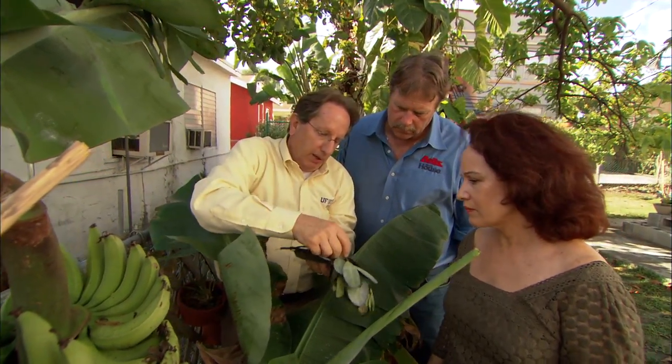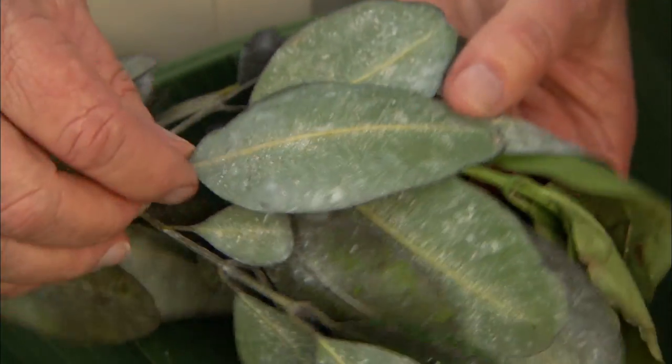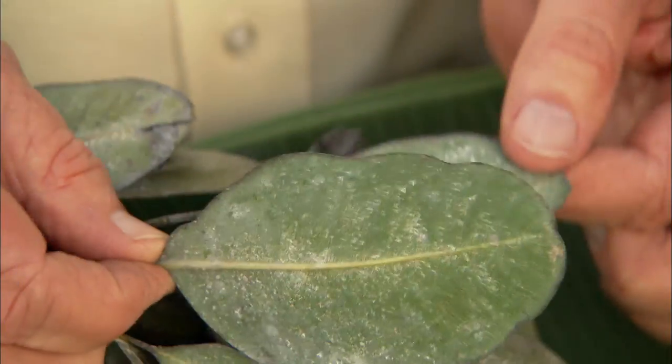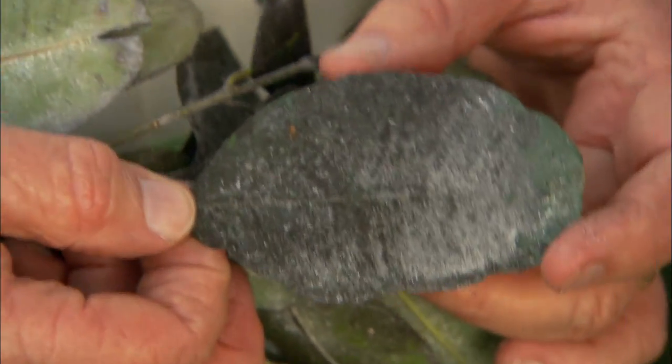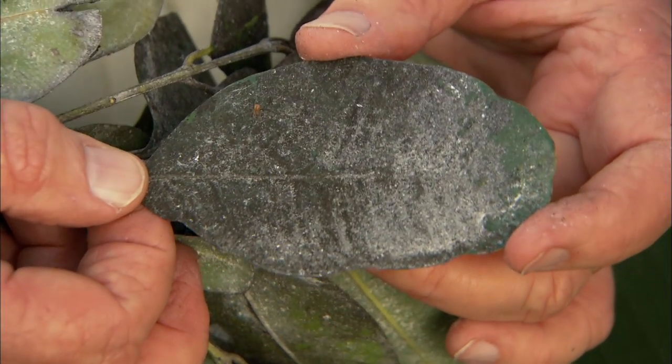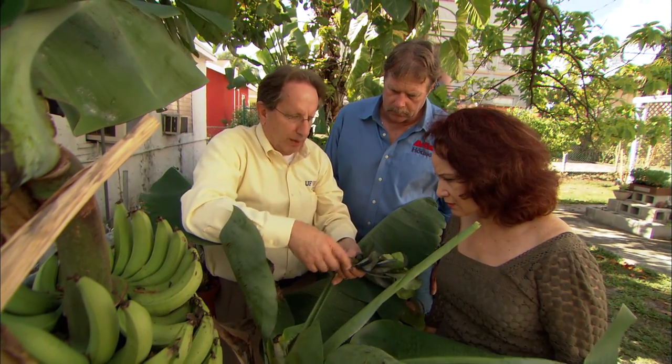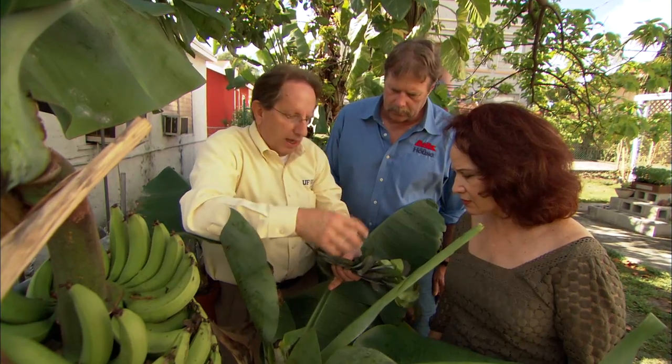But this is what a severe infestation can look like. As you can see on this sample, the bottom of the leaf is white as a result of the whitefly — there's a large population here. And on the top it's black from the sooty mold. It won't kill the plant in the short term, but if you don't take proper cultural practices to get rid of the honeydew and get rid of the bugs, it will cause damage over time.